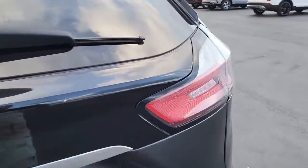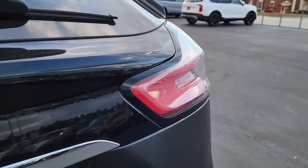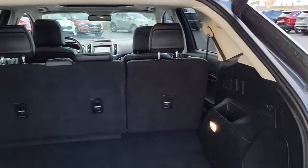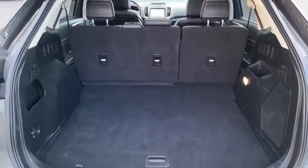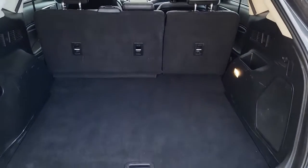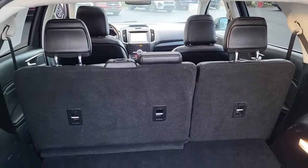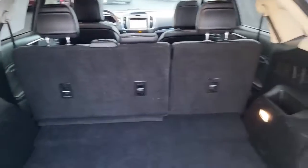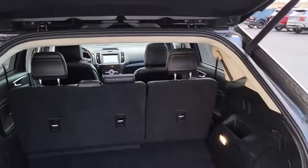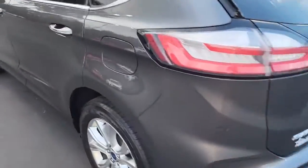Let's pop up the back hatch. It's an automatic liftgate. It has plenty of space in the back, very deep, and for additional space the back seats — which seat three — do fold down as a 60-40 split. Finding that button to close the hatch right here, and there it goes — no issues, perfect.